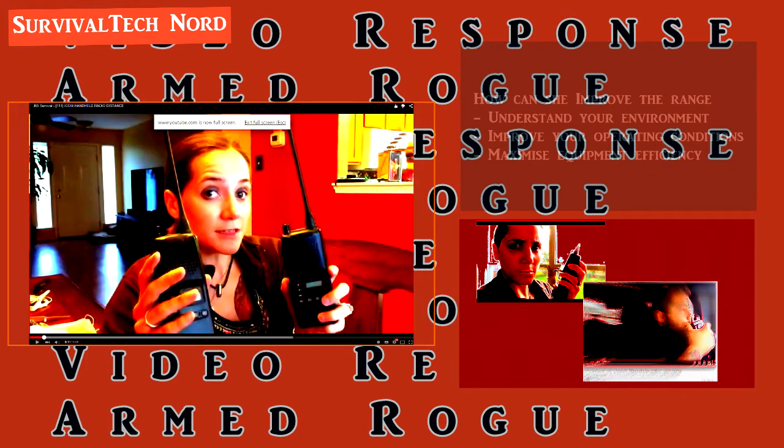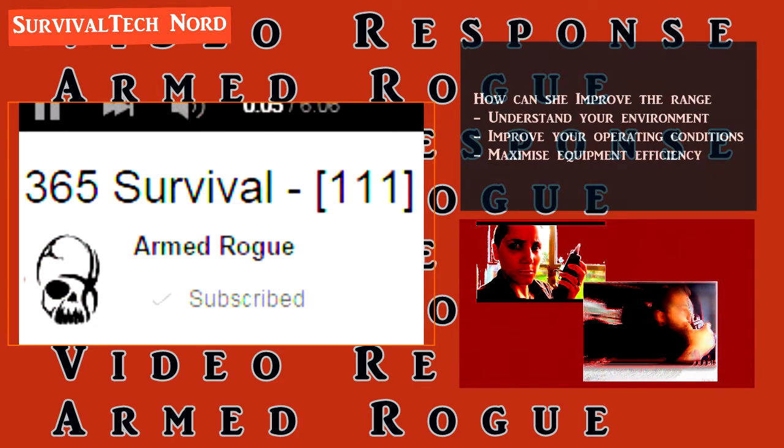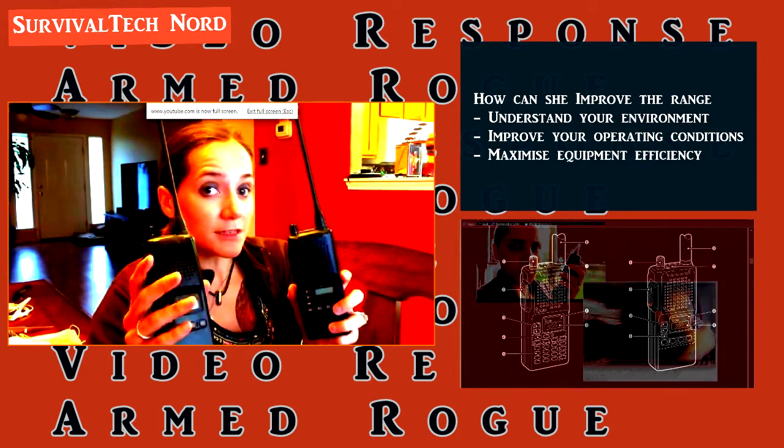I can't help but get excited when I see other people or channels getting involved in comms, especially when channels are sharing the results of their tests so that we can share what they've learned and other people who might have the same questions can learn from those results. So this is my feedback to her video and her comms range test. I hope the feedback can be useful and help them increase the effective range of their comms during their next test. Alright, let's get started.